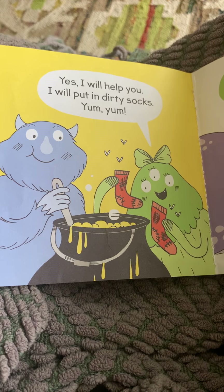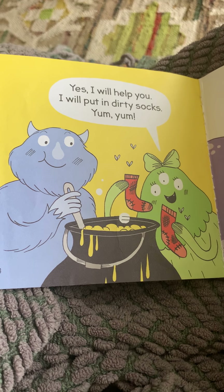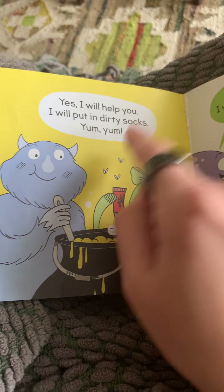Go ahead and read. Yes, I will help you. I will put in dirty socks. Yum, yum.